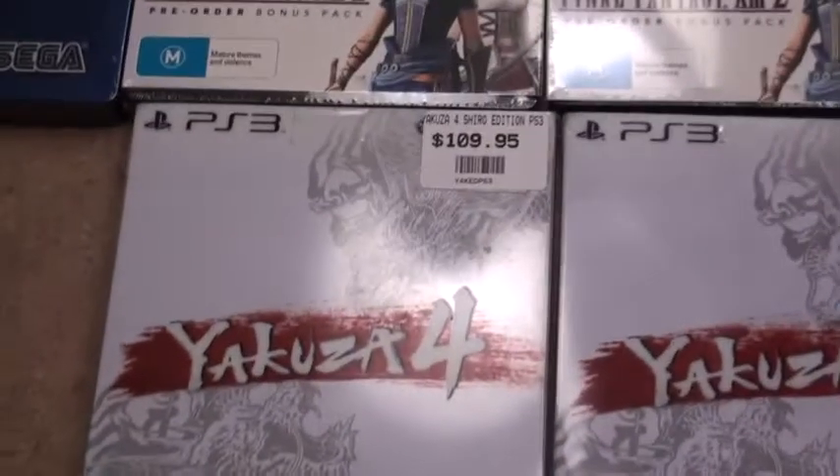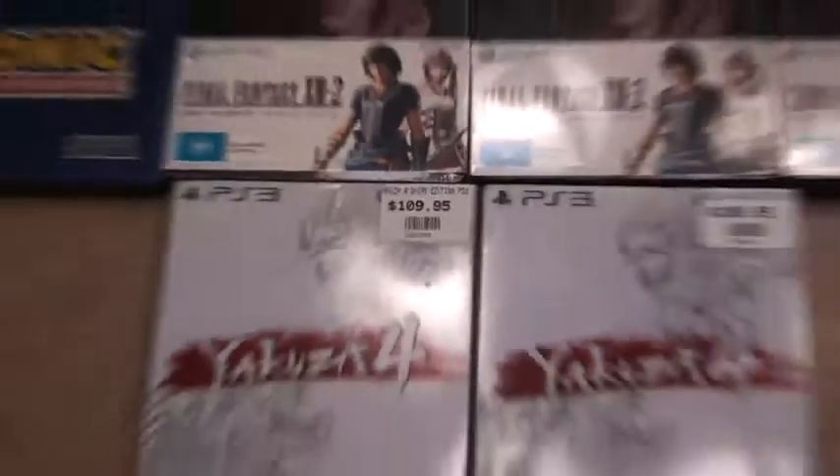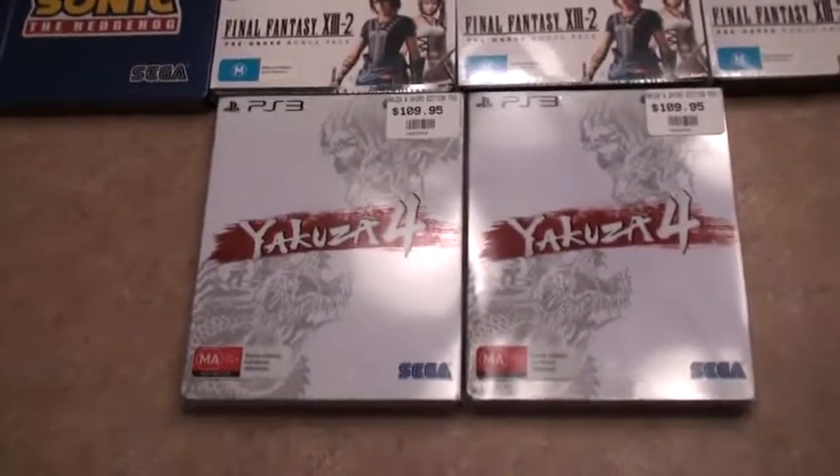Check this baby — brand new sealed, and check the price tag. That's one expensive PlayStation 3 steelbook, and it's not even part of a bigger collection where you get collectibles and extras.